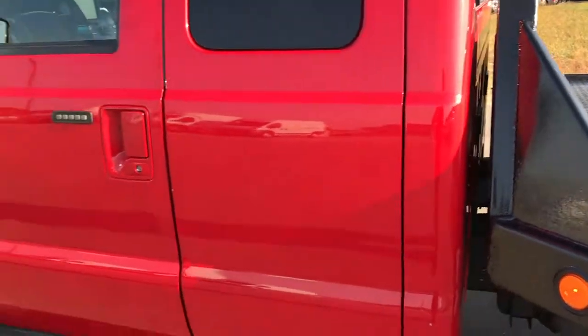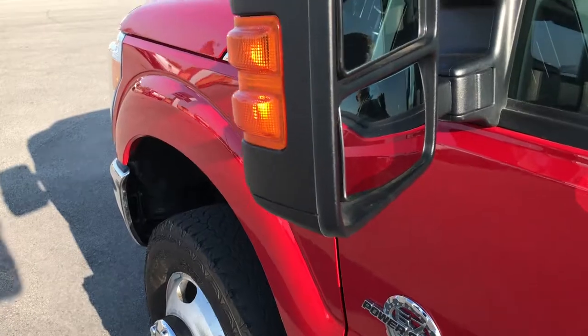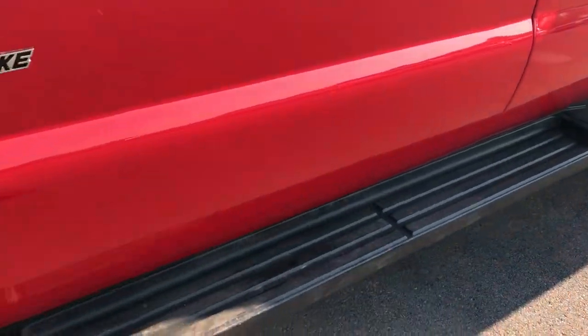Really nice condition. This side of the truck is just as clean as the passenger side. It has the power scope mirrors, driver side door code entry — we do have the code for that. The running boards are nice on this side, and the lower rockers and everything look really good on this truck.